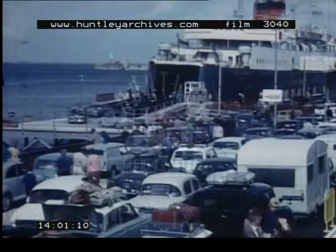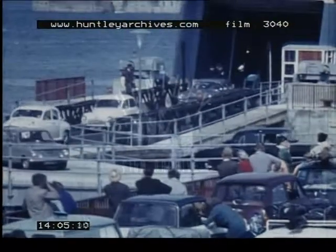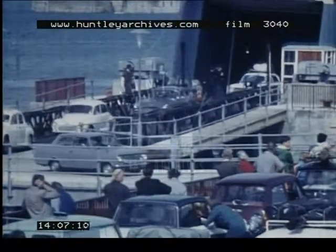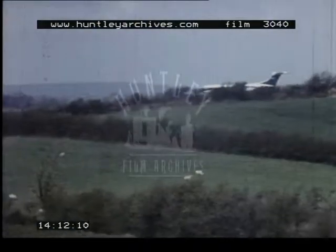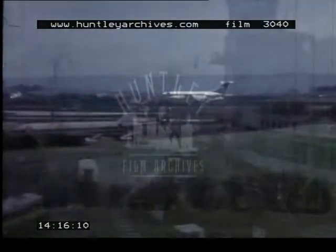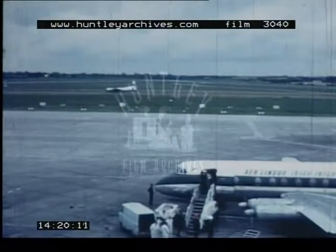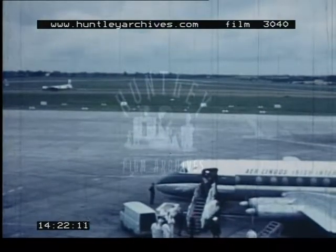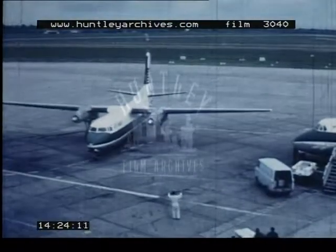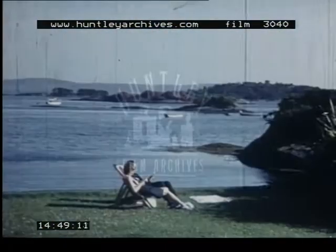From Britain, too, thousands of visitors come every year, many with their cars and caravans. To the Intercontinental Airport at Shannon come planes bringing visitors from all over the world. From other airports, there are frequent services to and from Britain and the continent of Europe.